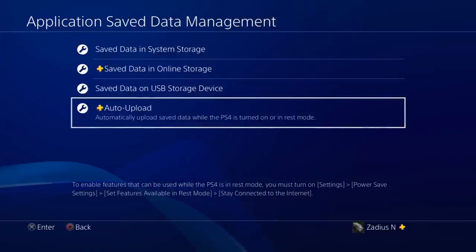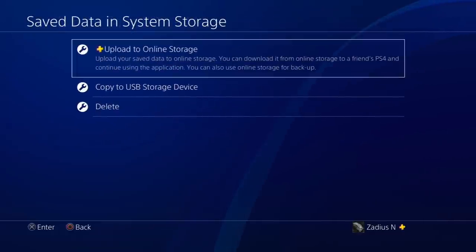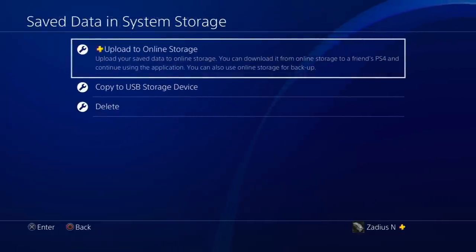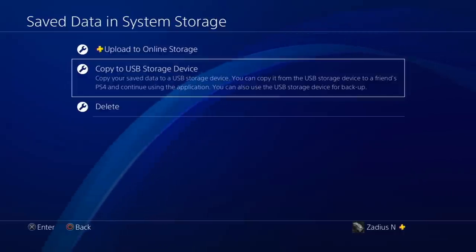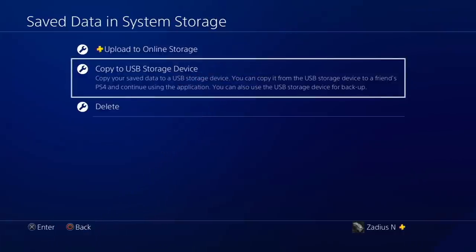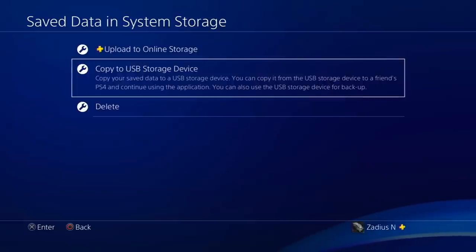If you don't have PS Plus, go to Save Data in System Storage — that's the data sitting on the hard drive of your PS4. From here you can manually upload your saved data to the cloud. If you don't have PS Plus, you'll want to use the option to Copy to USB Storage Device. You will need a backup USB drive — I'll leave a link below if you need one.